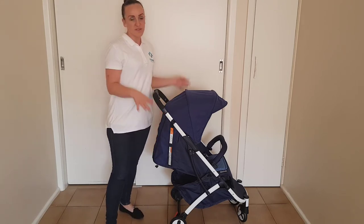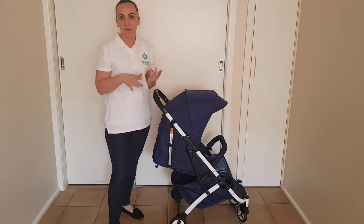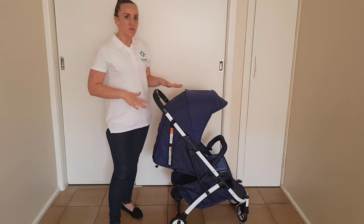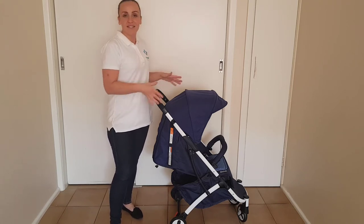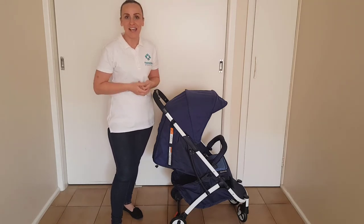It also has really small wheels, so this is really an indoor stroller — airports, shopping centres, sealed footpaths. This is not an all-terrain pram at all, but it's going to be perfect for what it's designed for, which is travelling and shopping and just generally not taking up a lot of space.